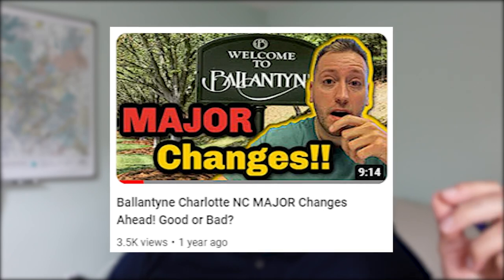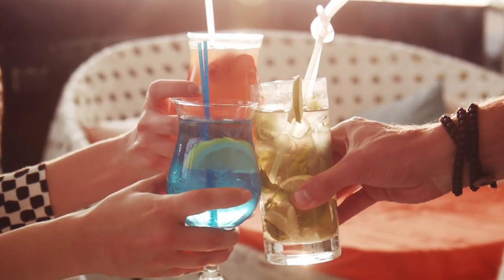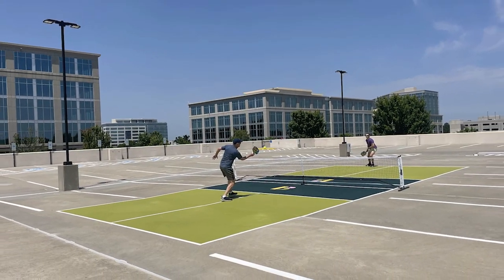If you watched my last video, I mentioned that Ballantyne wasn't really a destination — if I'm thinking about going to grab dinner or get drinks, I personally won't necessarily go out of my way to go to Ballantyne. But these renderings are completely changing my mind. They have a pickleball court in one of the parking decks, which I'm assuming employees at the Ballantyne Corporate Park can use — which is insane.